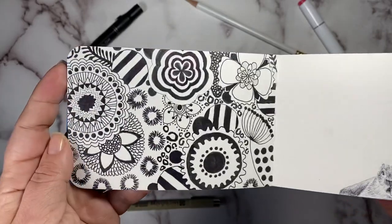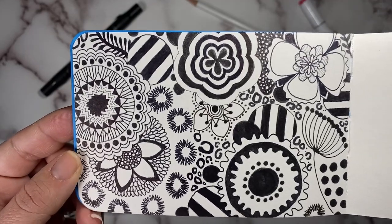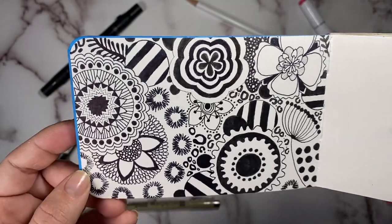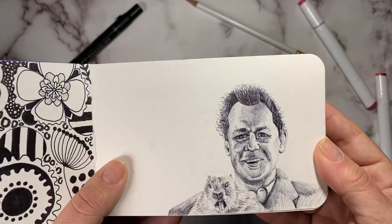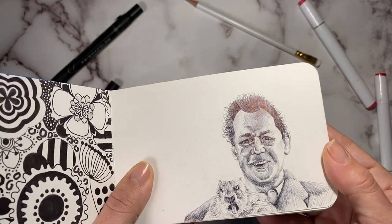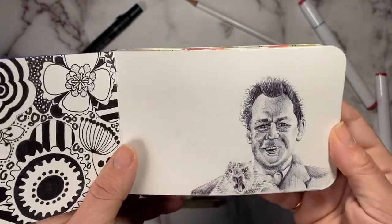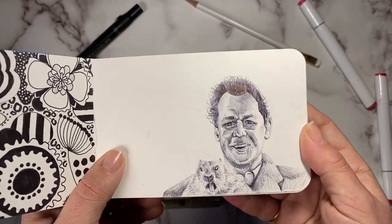Our very first one is Doodle, and this one I had a ton of fun with. I just grabbed some micro draw liners and drew whatever came to mind — fun just to kind of unload some energy. And then for day two we had Groundhog. I said I was going to stay looser in this sketchbook, but I had a ton of fun working on this ballpoint pen drawing for Groundhog's Day. It's definitely my most detailed drawing in this sketchbook.